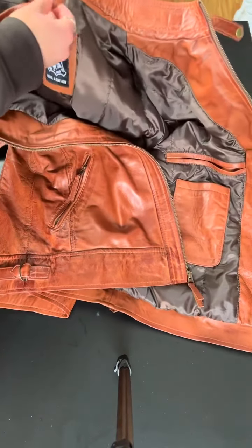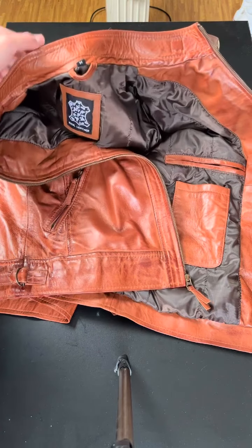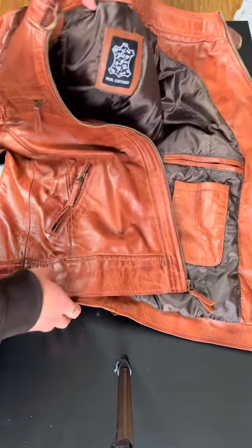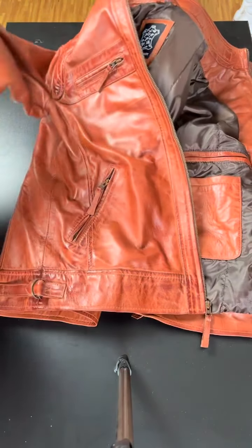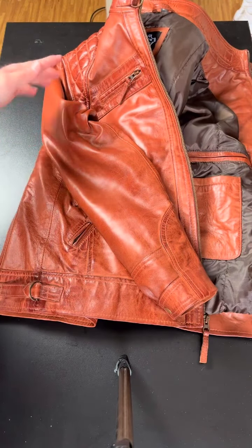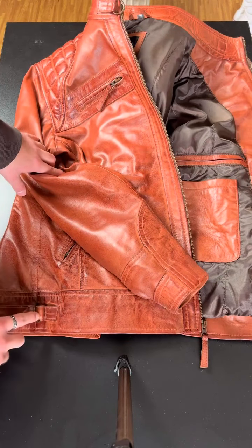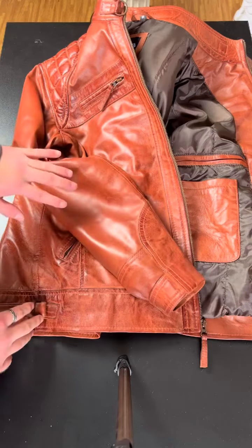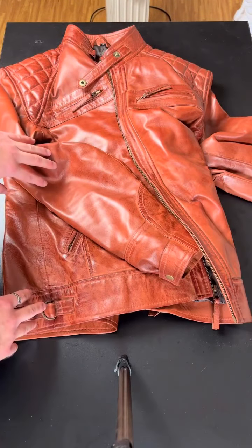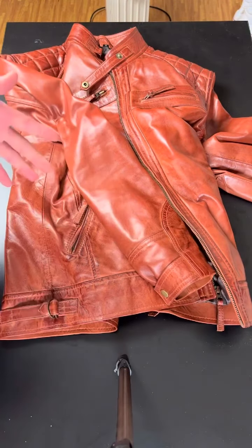I got this in a medium. I'm five-ten, I go to the gym, and I'm a fair size — fair bit of muscle, not huge, not small. It's hard to explain, but I've got an athletic build. I got it in the medium and it fits perfectly.